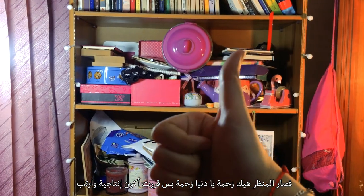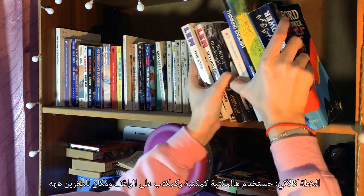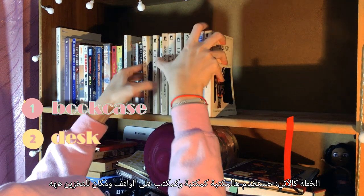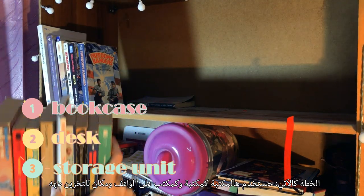But I'm gonna be so productive in this vlog. Here's the plan. I'm gonna use this bookcase as: one, a bookcase, obviously. Two, as a standing desk because I don't have one in my room. And three, as a storage unit.